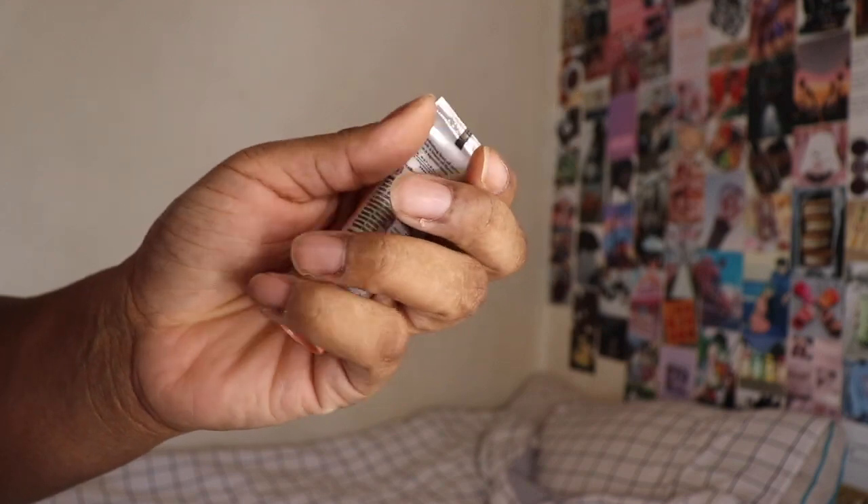Next up we have the Burt's Bees squeeze tinted lip balm. I have mine in the shade Sweet Peach. This is the full size and retails for $4.99. Next up we have the Bliss Clear Genius clarifying gel cleanser with BHA plus Brazilian seawater. The full size is 6.4 ounces and retails for $13.